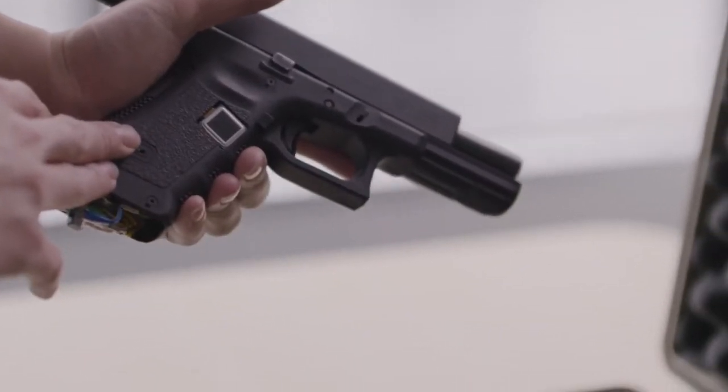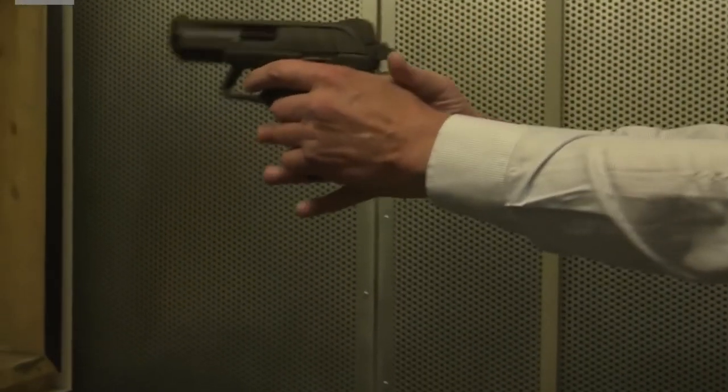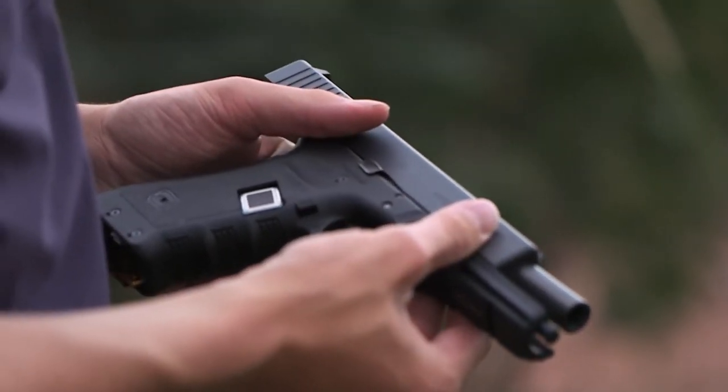Some guns use optical sensors to recognize a person's biometric data. All of these measures ensure that the gun can only be used by its owner, thus making it perfectly safe for people to possess guns.